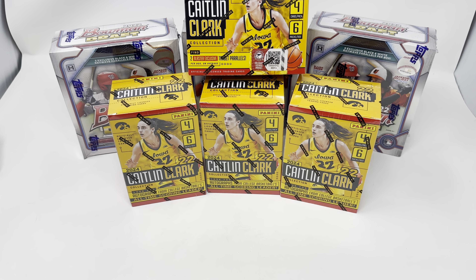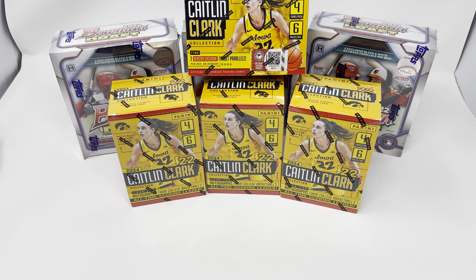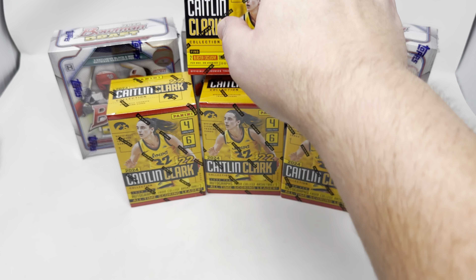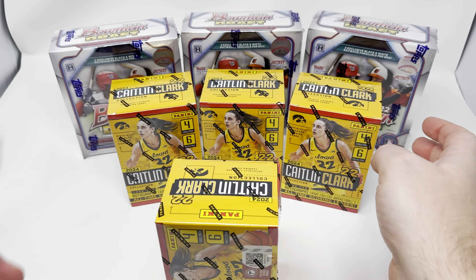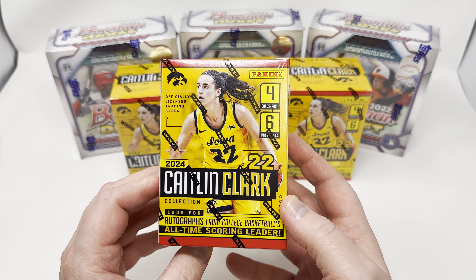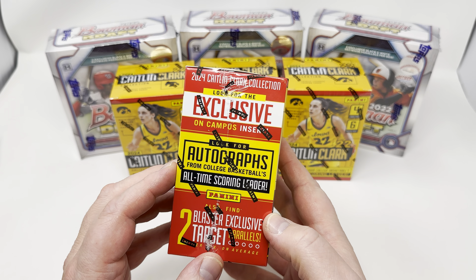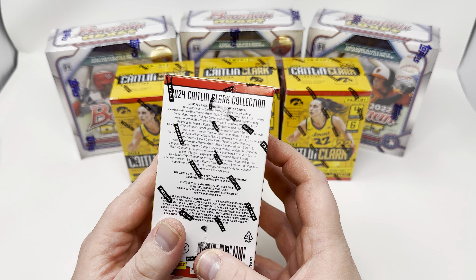Today we're back hunting for some more Caitlin Clark potential autographs. I've busted so far on this YouTube channel, I don't know, eight or ten of these boxes. I've gotten out some parallels, I got out one of the case hits, but no autographs yet. They're incredibly hard to hit in this product. I know these are still for sale on the Target website, I think like 30 a box — not very expensive — and these are all Caitlin Clark from college when she played for Iowa.